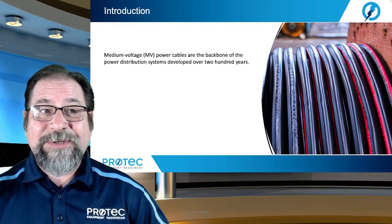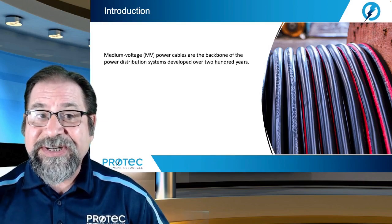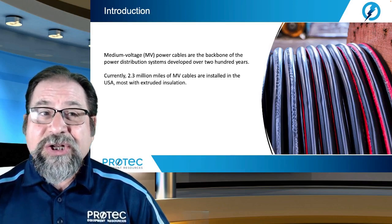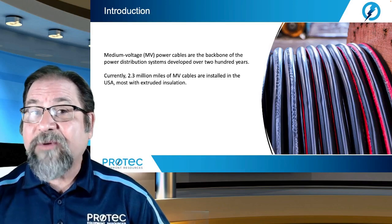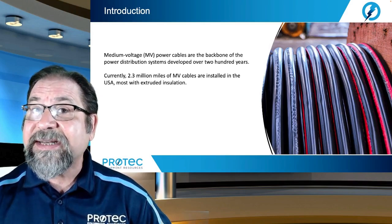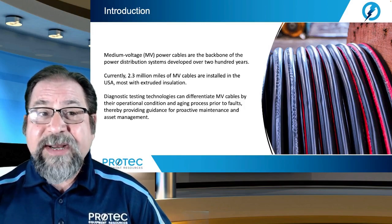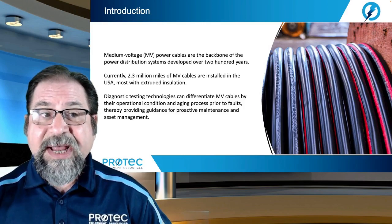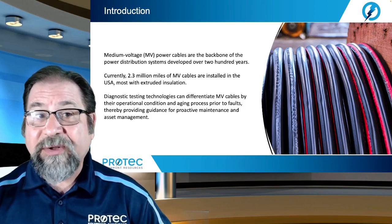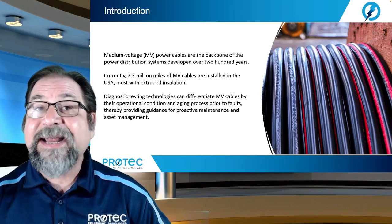Medium voltage power cables are the backbone of the power distribution system developed over 200 years. Currently, 2.3 million miles of medium voltage cable are installed in the United States, most with extruded insulation. Diagnostic testing technologies can differentiate medium voltage cables by their operational condition and aging process prior to faults, thereby providing guidance in proactive maintenance and asset management.